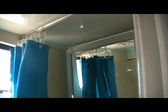Let's have a look inside there. The full cassette toilet. Another window inside there.